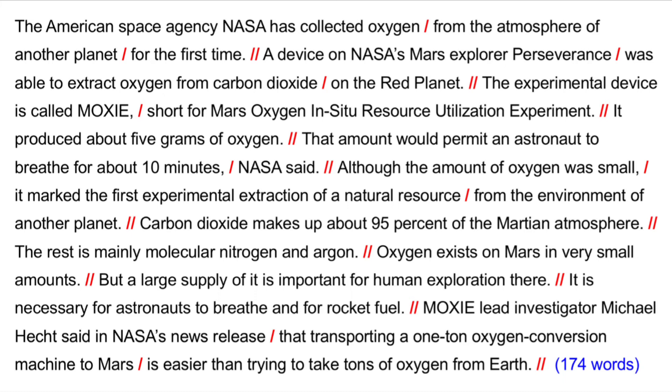A device on NASA's Mars Explorer Perseverance was able to extract oxygen from carbon dioxide on the red planet. The experimental device is called MOXIE, short for Mars Oxygen In-Situ Resource Utilization Experiment. It produced about 5 grams of oxygen. That amount would permit an astronaut to breathe for about 10 minutes, NASA said. Although the amount of oxygen was small, it marked the first experimental extraction of a natural resource from the environment of another planet.